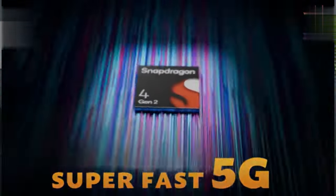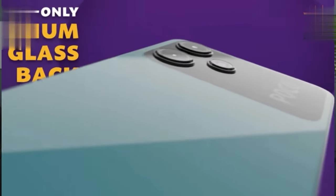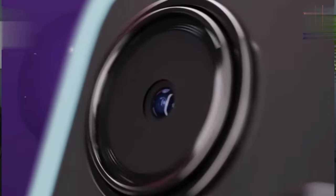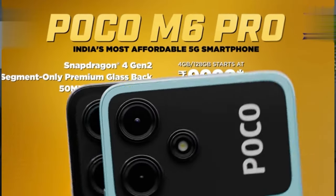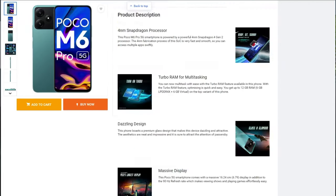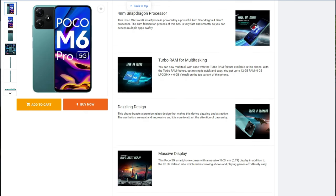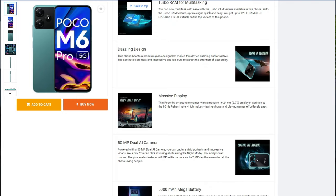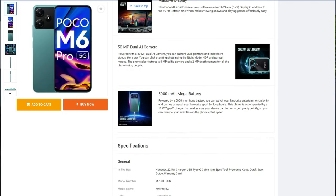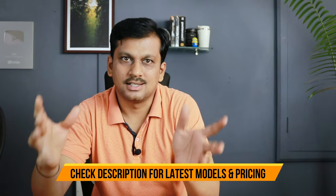The Poco M6 Pro 5G comes with the Snapdragon 4 Gen 2 processor, the latest budget-friendly chipset and a replacement to the Snapdragon 695, and it's quite good in terms of overall performance. It has a 6.79-inch Full HD+ screen with a 90Hz refresh rate and 550 nits of brightness — decent enough. The 50MP f/1.8 camera is paired with a 2MP portrait camera at the back, and an 8MP selfie camera up front. Battery is rated at 5000mAh with 18W fast charging, and it has an IP53 rating. It's a great budget phone, especially if you're a Poco fan and like its quirky design.